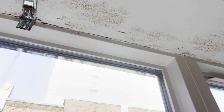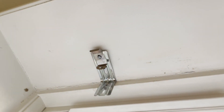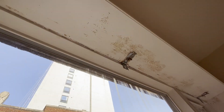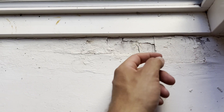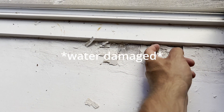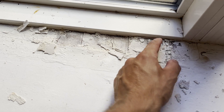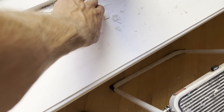The water is coming through this window. It's all old. It's not as bad on this side though. When it came down here, you can see this — all rotted. This is all old.